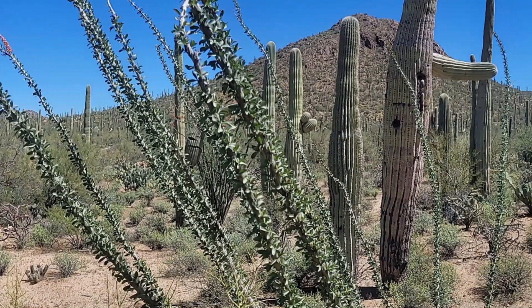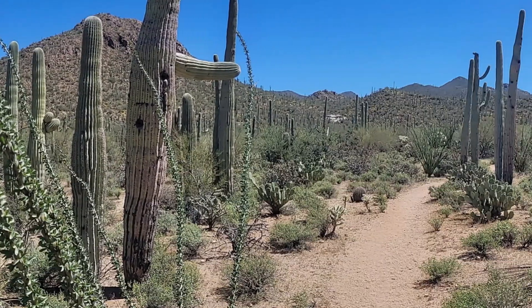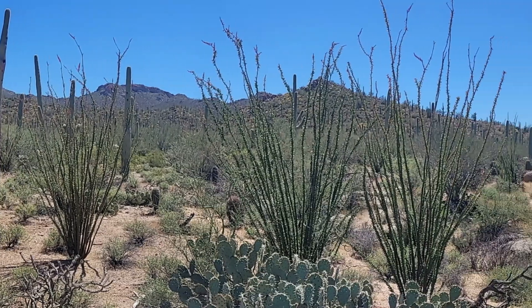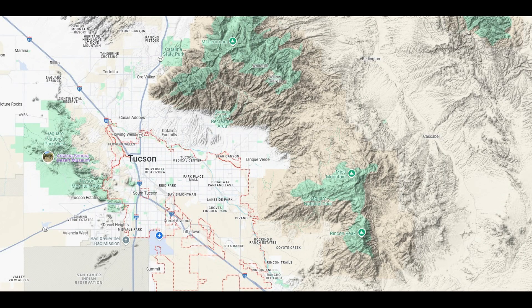Saguaro National Park is home to the nation's largest cacti, and the giant saguaro is the universal symbol for the American Southwest. Saguaro National Park is located both in the Sonoran Desert and the Apache Highlands.